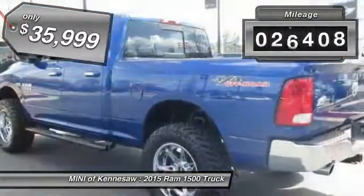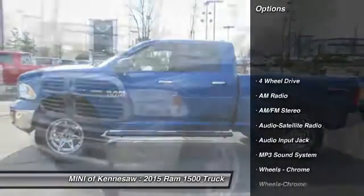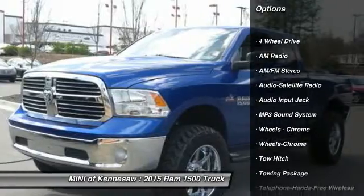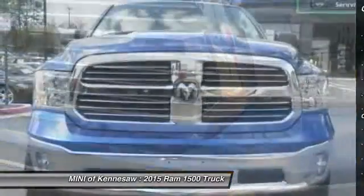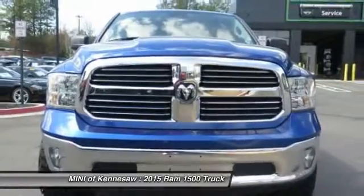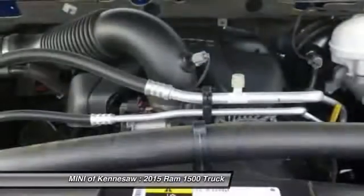This vehicle has less than 30,000 miles. Here are some of this vehicle's great options: running boards, traction control, four-wheel drive, anti-lock braking system, tow hitch, Bluetooth wireless data link for hands-free phone, front air conditioning, power steering, floor mats, and cruise control.